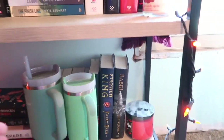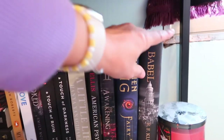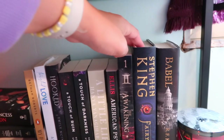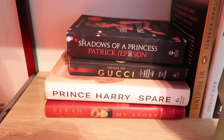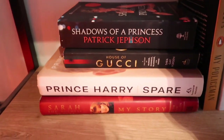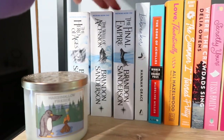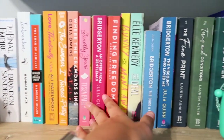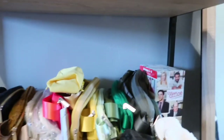Down here is kind of like my storage slash TBR. So I have another dark academia book, Stephen King, and then all these books I want to read, and then my tumblers. I'm going to put my Princess Diana books here — I got House of Gucci, Prince Harry, Sarah Ferguson. And then I have these random books I want to read — Brandon Sanderson, I want to start that series, I think there are like seven books. And then all of my colorful books.